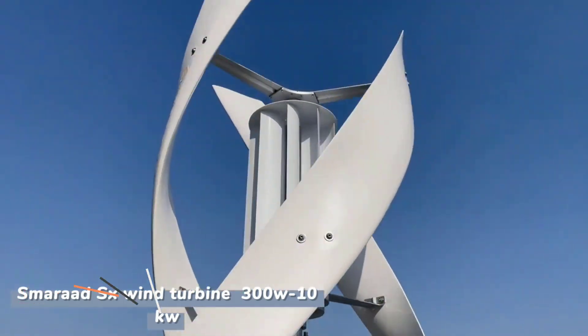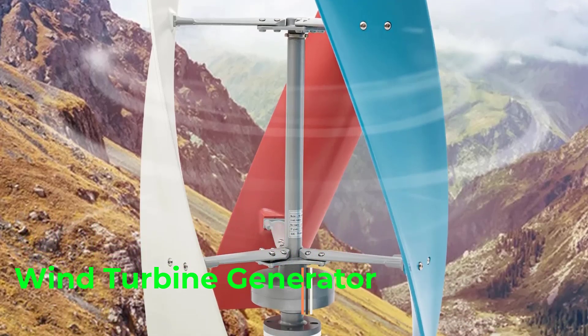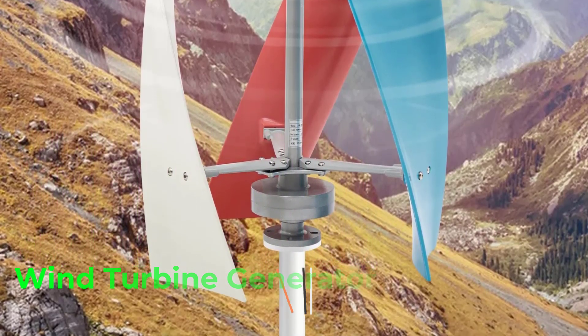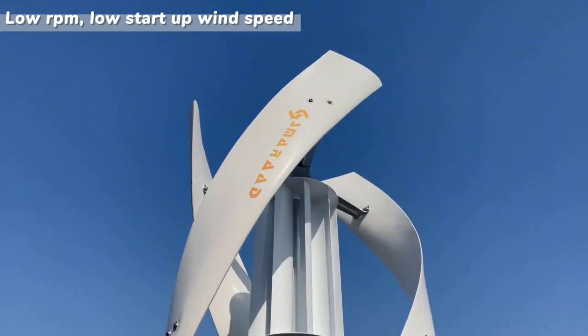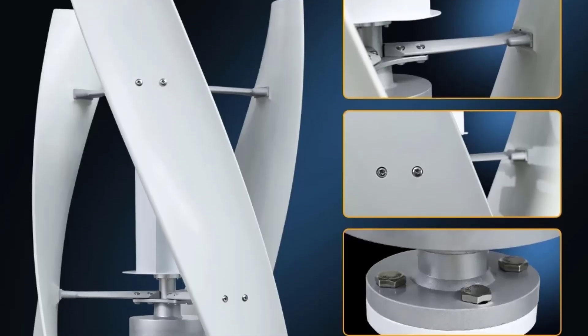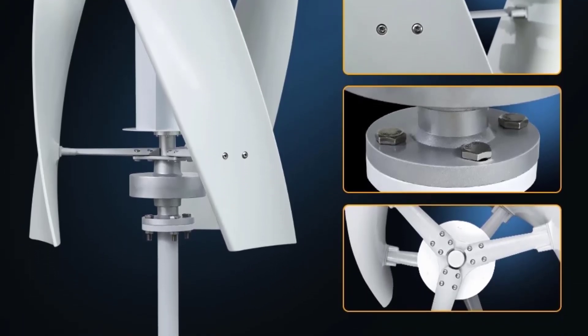Hi friends, in this video we are reviewing the top 5 best wind turbine generators. A wind turbine generator is a device that converts the kinetic energy of wind into electrical energy. It's a central component of a wind turbine, which is part of a renewable energy system used to generate electricity from wind power.